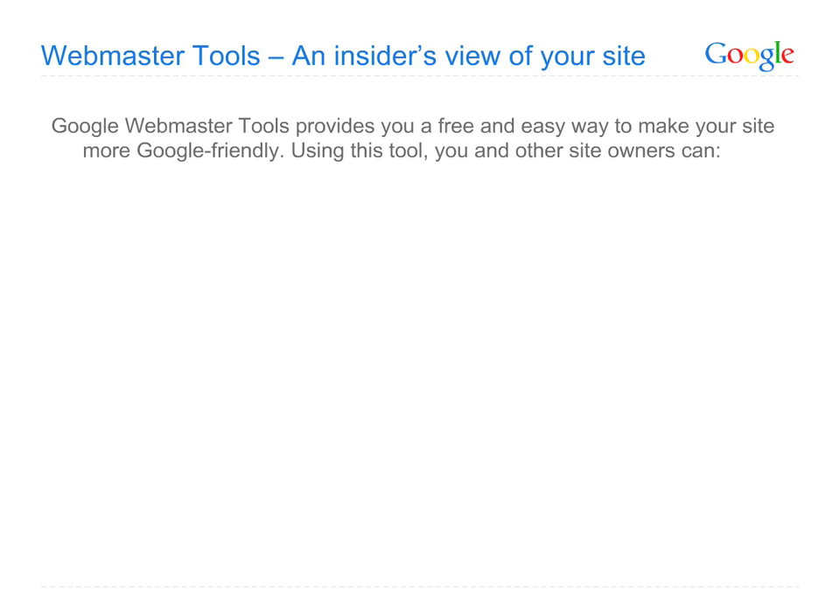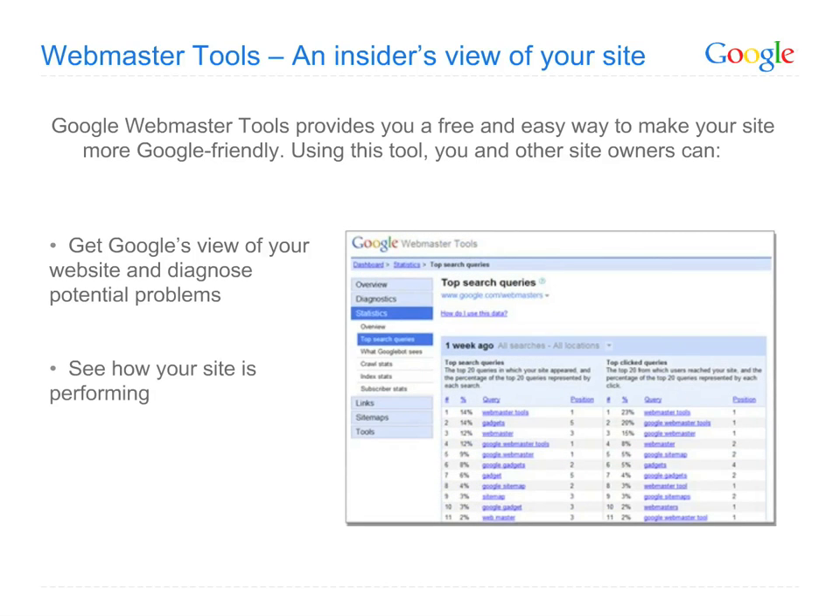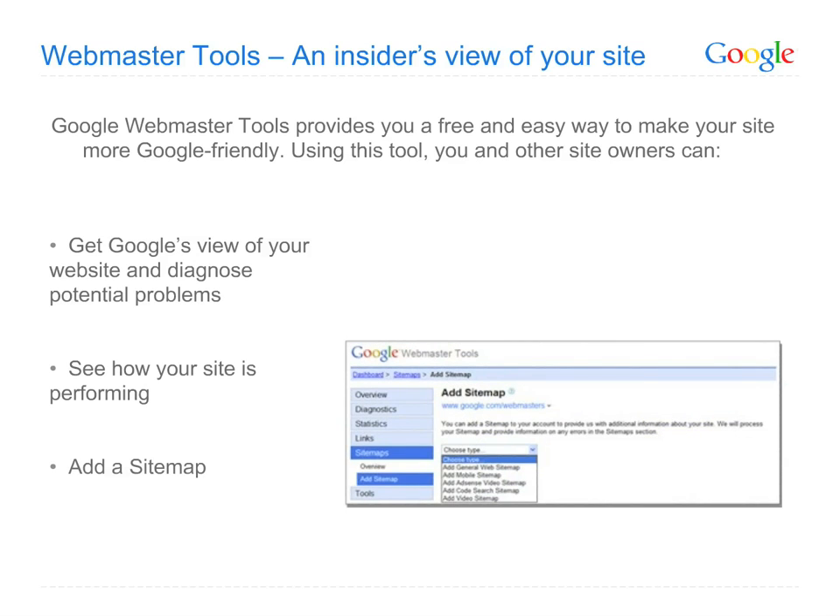Using this tool, you and other site owners can get Google's view of your website and diagnose potential problems. See how Google crawls and indexes your site and learn about specific problems accessing it. See how your site is performing — learn which queries drive traffic to your site and what position your site is showing in for those queries. You can also share info with Google by submitting an XML sitemap, helping Google better understand what pages you have and how frequently they're updated.